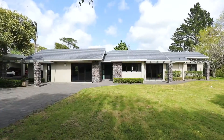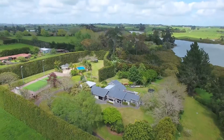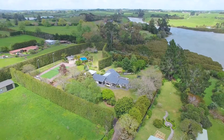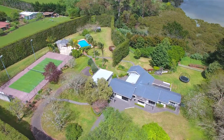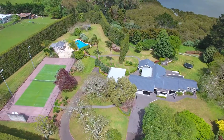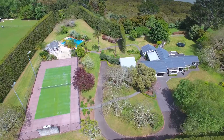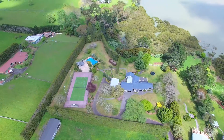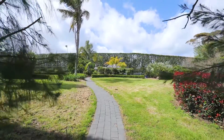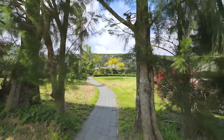Bordering the Estuary Esplanade is this 7,625 square metre property that will have you believing you're in a tropical resort. Nestled at the end of an enchanting tree-lined driveway is a spacious one-level solid plastered brick and tile home with attractive schist detailing. The home looks out to the estuary and is surrounded by sweeping lawns with magnificent mature trees, creating your own private park and playground.